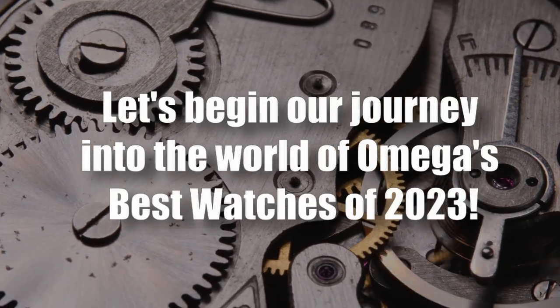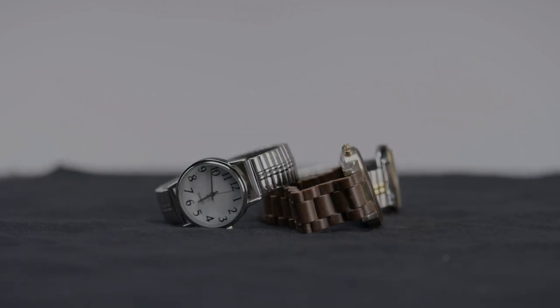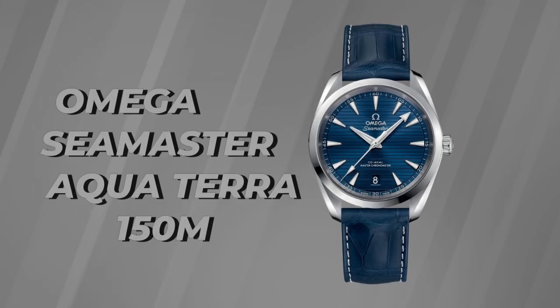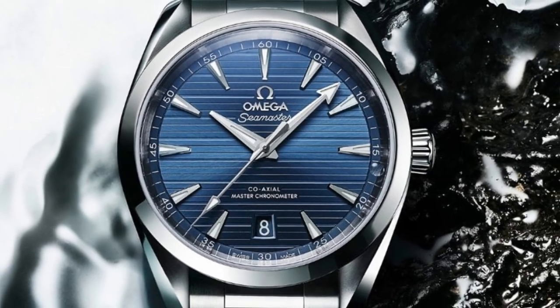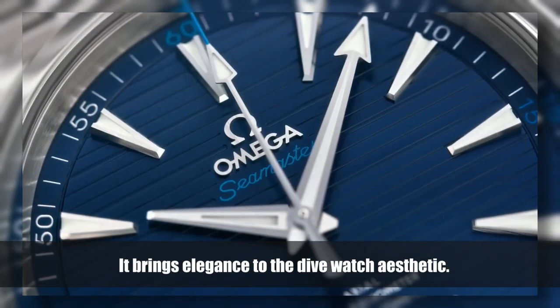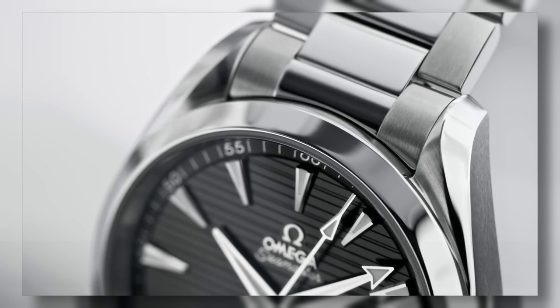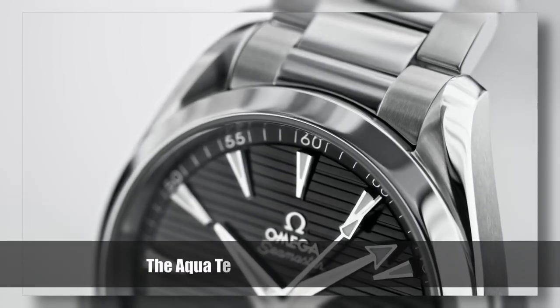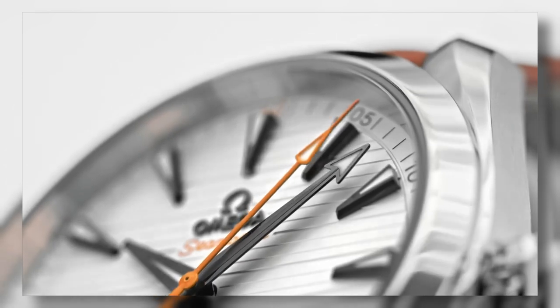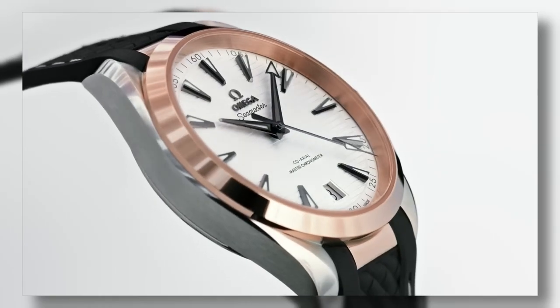Our journey starts with the Omega Seamaster Aqua Terra 150m — a dive watch that is as refined as it is versatile. Born in the 21st century, it brings elegance to the dive watch aesthetic. With its polished bezel and center flat link bracelet, the Aqua Terra exudes sophistication. The symmetrical 41-millimeter case and horizontal teak pattern on the dial add a touch of luxury.